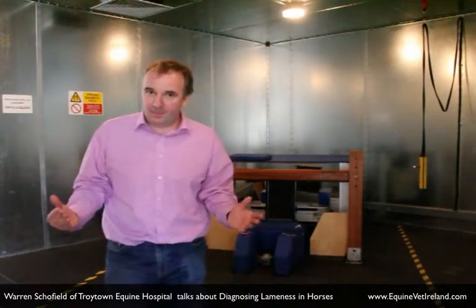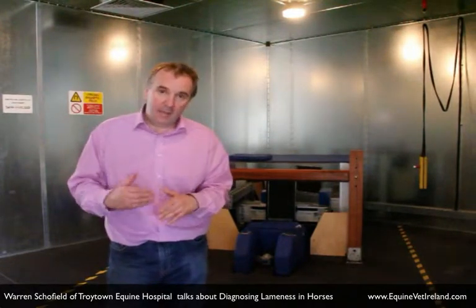What we have to do in lameness diagnostics is work out where the horse is lame, and we do that sometimes by a series of nerve blocks. We desensitize an area of the horse's limb for a period of about an hour, and if the lameness